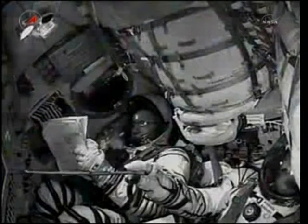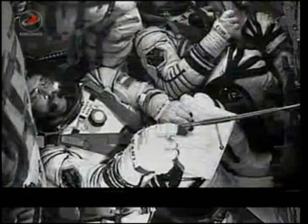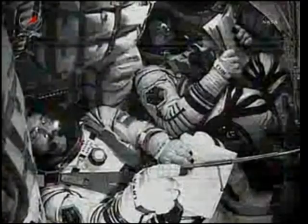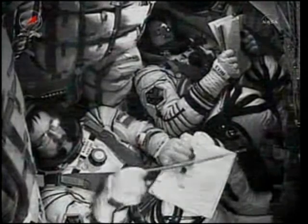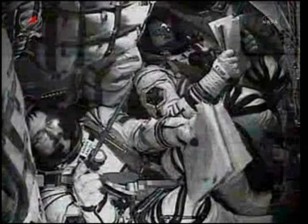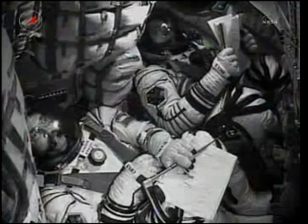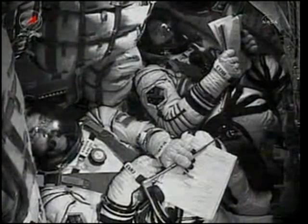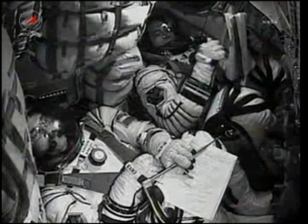About four minutes of powered flight remaining. Soyuz now being propelled by the single engine of the Soyuz third stage. This engine is providing 30 tons of thrust and will burn for four minutes and two seconds. Stage three is operating nominally, very smoothly, no vibration. Third stage thruster is operating nominally.